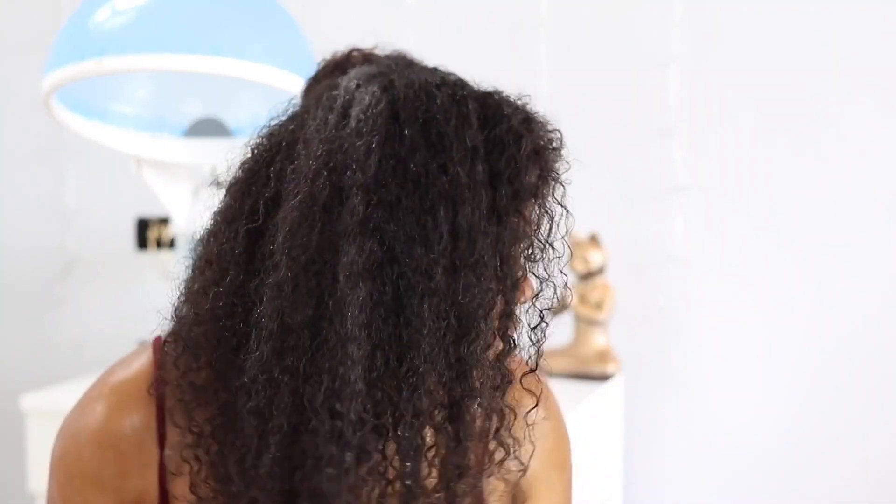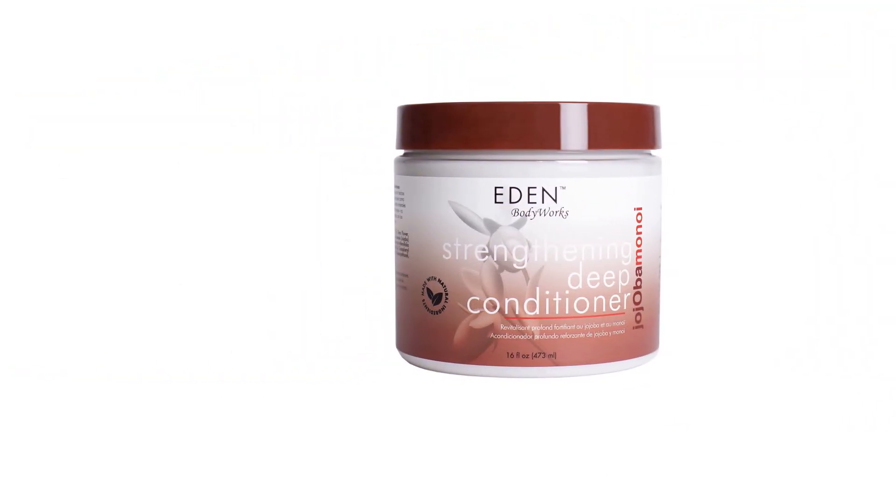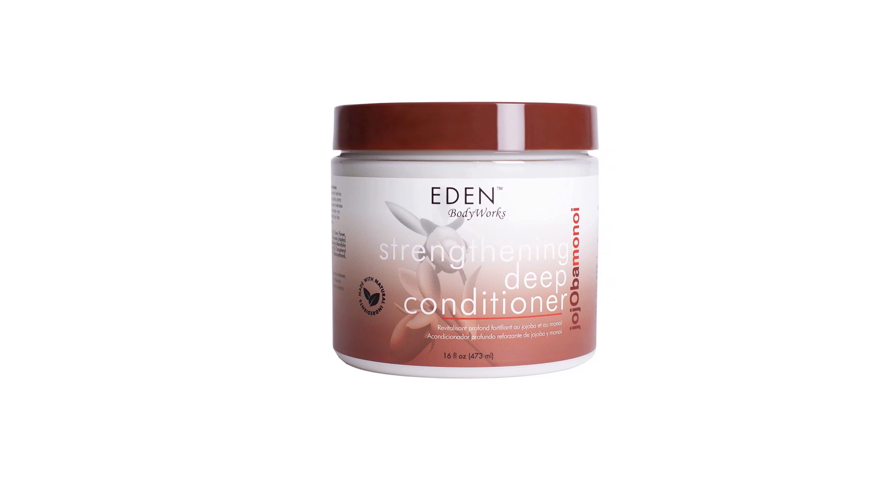The botanical blend of ingredients in this deep conditioner works to restore the smoothness and integrity of hair that's suffering from breakage. It penetrates deep into the roots to restore smoothness and is suitable for dry and thick hair types.